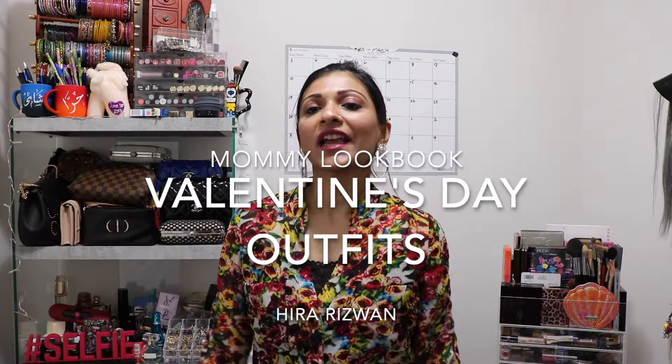Hello my beautiful friends! Today's lookbook is brought to you just for Valentine's Day. The reason why I'm doing this lookbook is there's a lot of moms out there that don't know how to dress or what to wear on Valentine's Day.